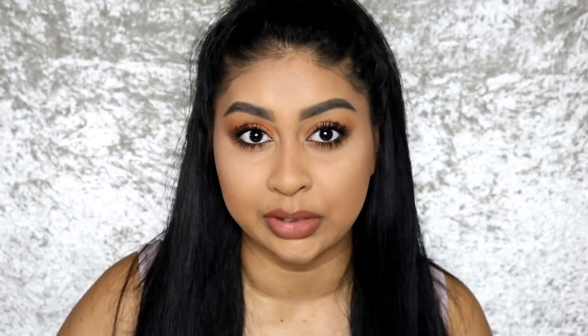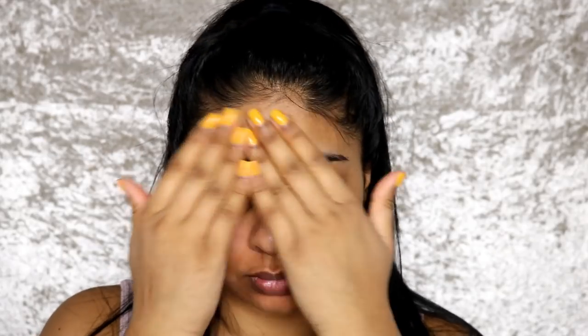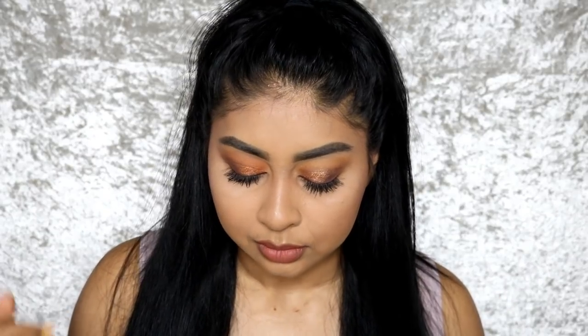We're going to start first with the serum I've been using: the Alpha Arbutin 2% + HA. It's a concentrated serum with 2% purified alpha arbutin and hyaluronic acid. Before you try any Ordinary products, I definitely recommend going on their website because they give you so much information on each product, so you know why you're buying it and what you're using it for. There's not as much information on the actual boxes.